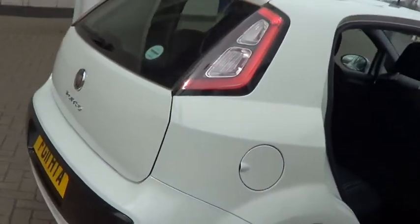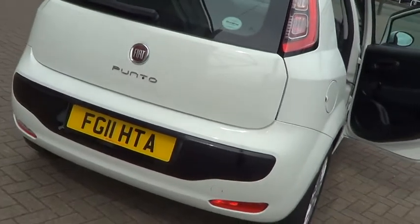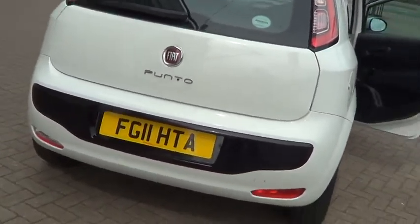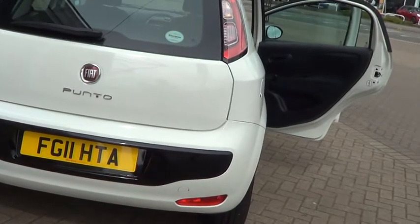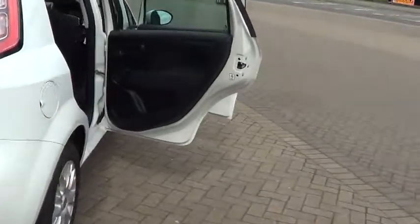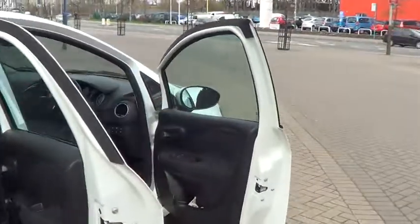Don't forget, for total peace of mind, every used car at Sturgis Fiat comes with a 12-month warranty and a thorough inspection. You also get 12 months Fiat warranty and breakdown cover.